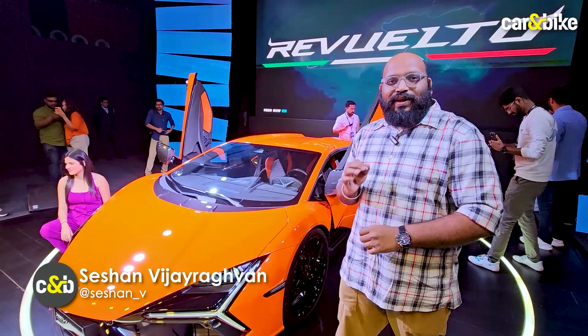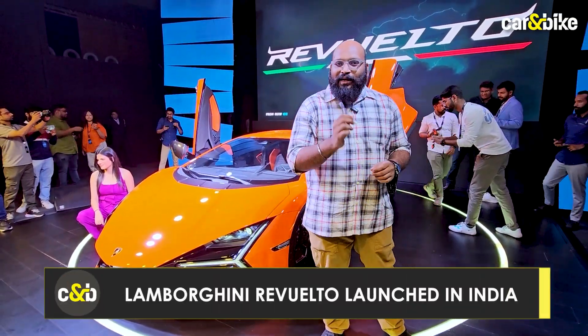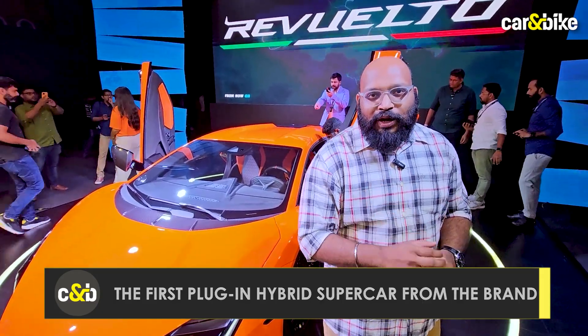This right here is the new Lamborghini Rigolto, the successor to the mighty Aventador. One big thing is that this is the first electrified Lamborghini to come out of Sant'Agata Bolognese.